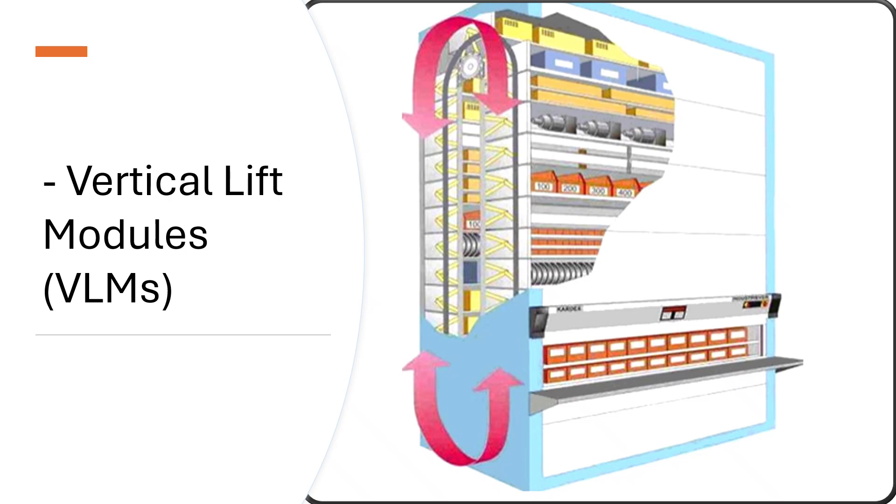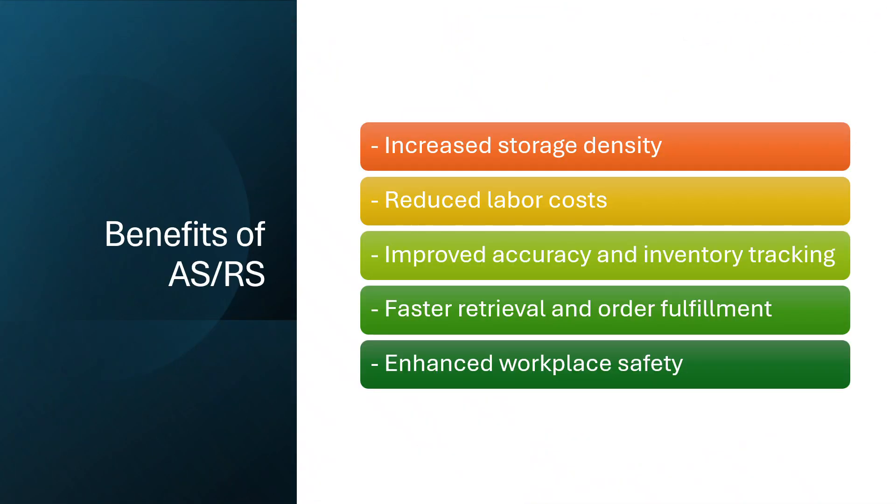The benefits of ASRS are significant. These systems increase storage density and reduce the need for manual labor. They improve picking accuracy, speed up order fulfillment, and enhance workplace safety by reducing human interaction with heavy or high-stacked inventory.